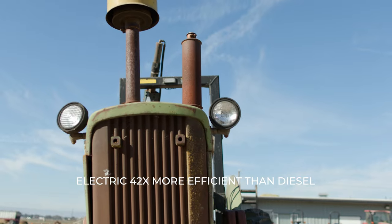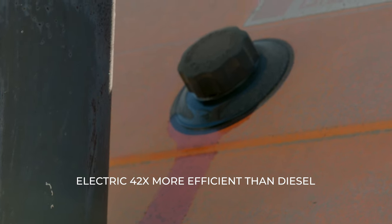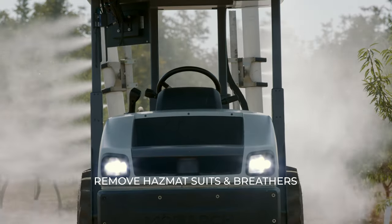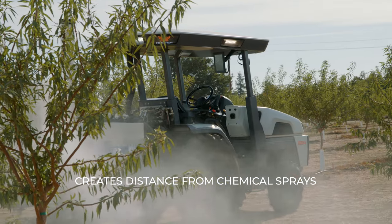Electric tractors are 42 times more efficient from an emissions perspective than conventional tractors. It means that we're able to get rid of the hazmat suits from our farms, take care of our farming teams, get rid of breathers, and remove the farm teams from the chemical sprays that are being sprayed.